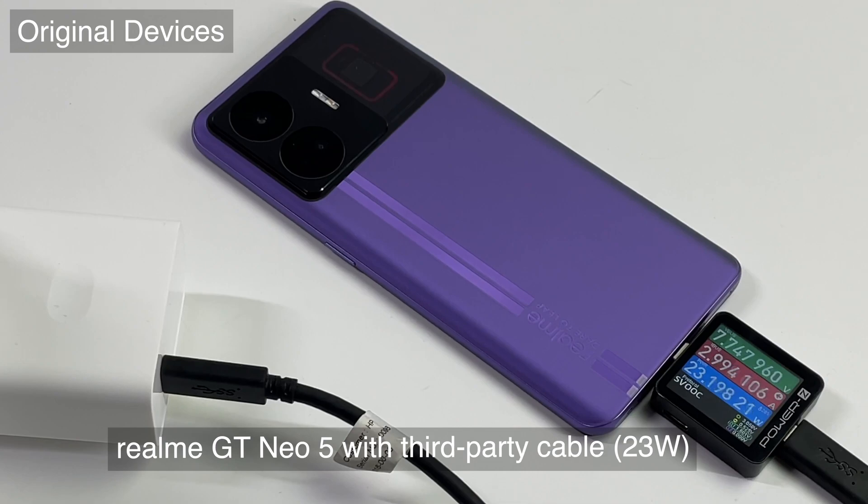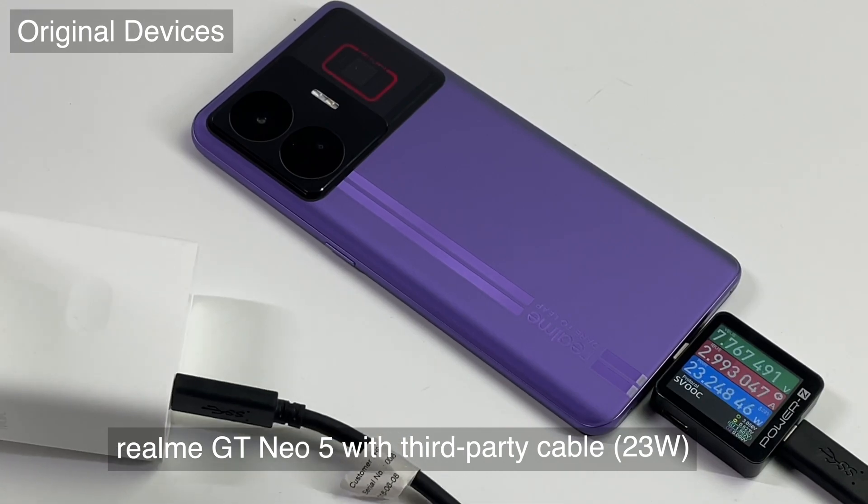However, if we replace the original 12A charging cable with an ordinary third-party cable, the Realme GT Neo 5 can only trigger 8V 3A, 23W. So make sure to use the 12A original cable to get the fastest charging speed.